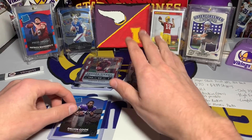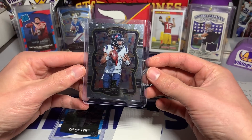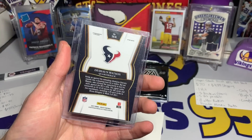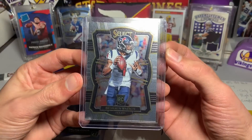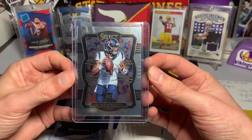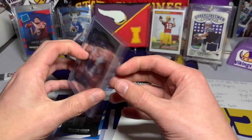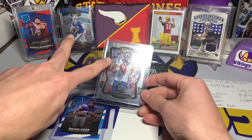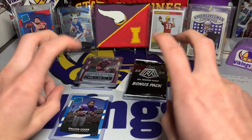We got the Deshaun Watson rookie card! I think this might be the Select one — I need to go look this up afterwards. But that is sweet — love Select. These two are crazy, and we haven't even gotten to the hit or the Mosaic packs yet. We do have two packs, and we have a Fabric of the Game Kirk Cousins.